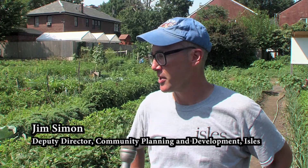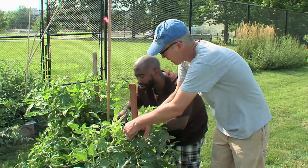This is the Garden of Three Points here in Trenton, also known as the Chestnut Avenue Community Garden. This has been here for 35 years. In neighborhoods across Trenton, Isles helps manage over 60 community gardens.